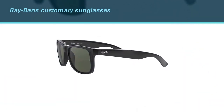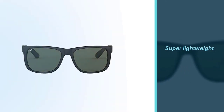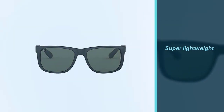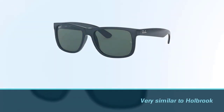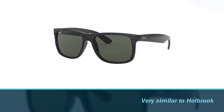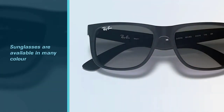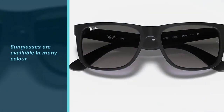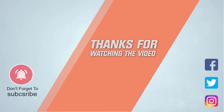They come in two sizes — 51 and 55 — both looking cool on any size face. The sunglasses are available in many colors and frame sizes, so you can choose according to your taste. They arrived in a cute box. For more details, click the link in the description. Thanks for watching the video.